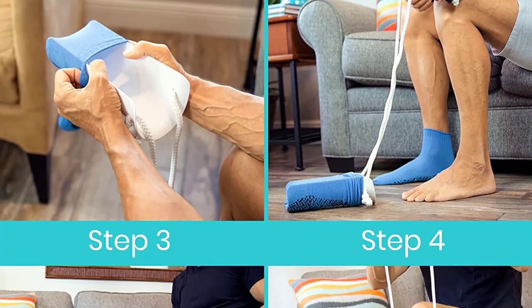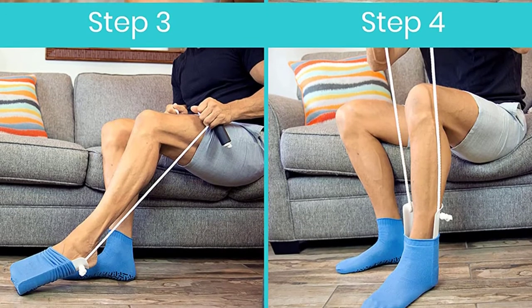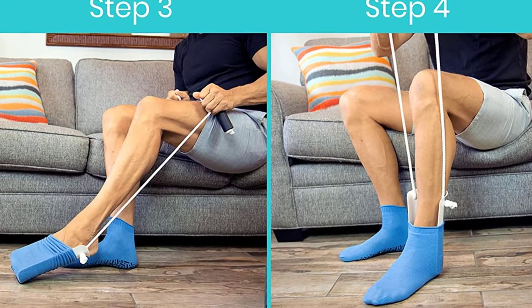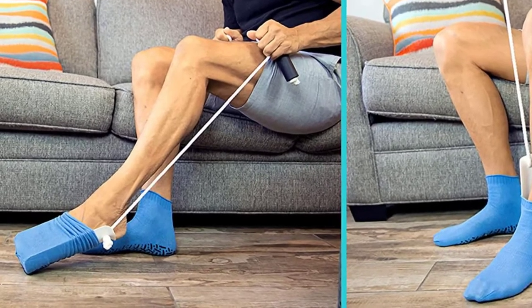Moreover, this best sock donner features a slip-resistant cuff, keeping the sock on the sock assist without sliding off. There is also an adjustable cord length to ensure that it matches the needs of various individuals.